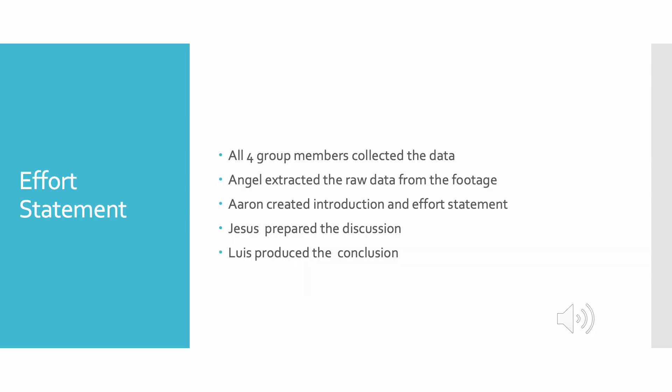Our group collectively worked together to collect the footage of our project study point. Angel went through and collected all raw data from the footage. I went through and created our introduction and effort statements. Jesus prepared our discussion for the lab, and Luis produced the conclusion.